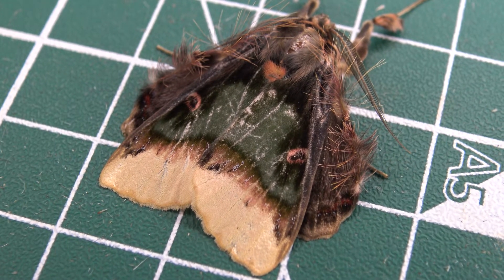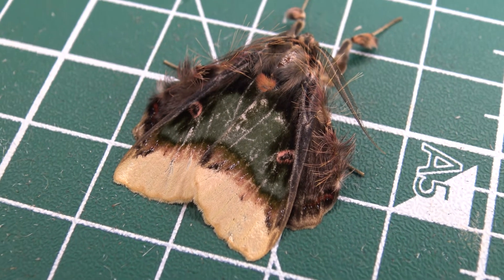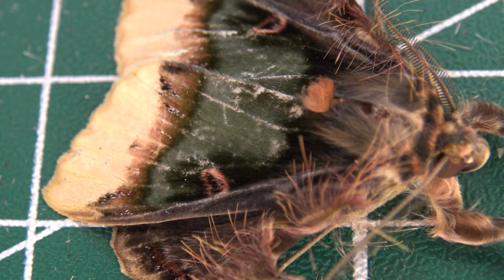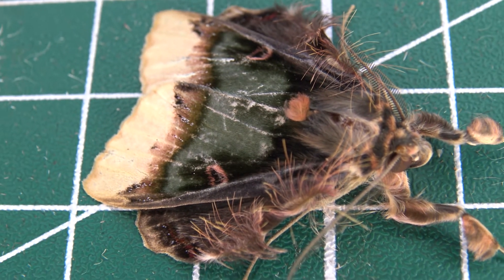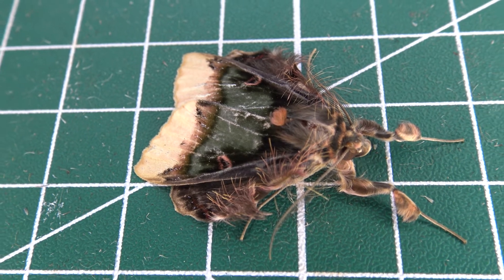This species is found in rainforest and cloud forest at elevations between 200 to about 2000 meters above sea level. The upper side of the hindwings of these moths have hairy frills that protrude from their forewings and that are said to interrupt their outline and help them blend into their camouflage better.